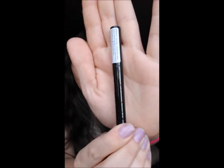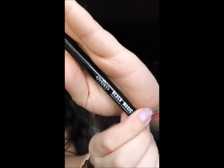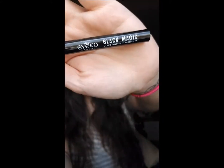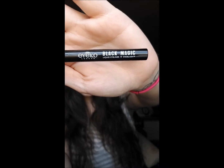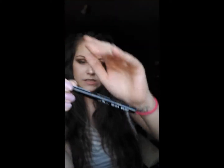And then the next thing I have for you guys is the Ico Black Magic Liquid Eyeliner, the travel size. I absolutely love Ico London and all of their stuff. This is actually the second time I've gotten the Black Magic, which is okay with me because I love this stuff.